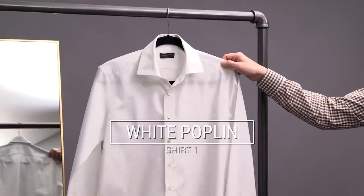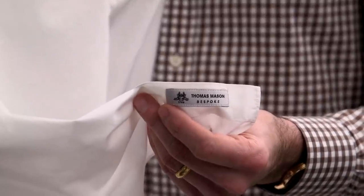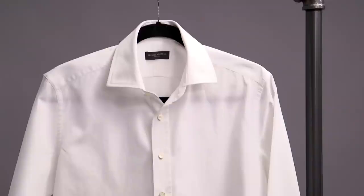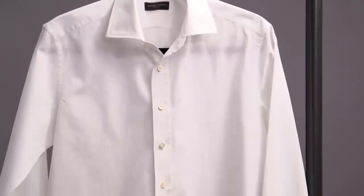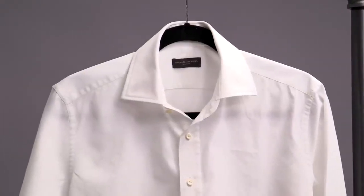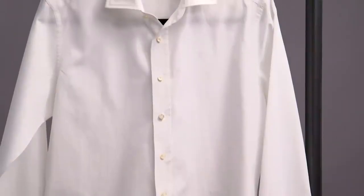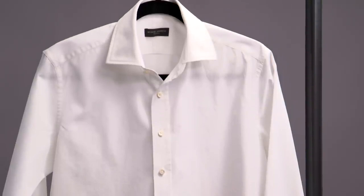Essential shirt number one is a white shirt in a poplin fabric by Thomas Mason — 100% cotton with a weight of 150 grams. Poplin weaves, because of their construction, are an ideal choice for shirts that are thin and cool and that will also maintain a sturdy appearance. Poplin also has a great natural luster, which makes it perfect for more formal or suited looks, but it can also lend a bit of elegance to an outfit with chinos or even when paired with jeans. For this outfit, I wanted to highlight the poplin shirt in a classic, dressy, and suited way.